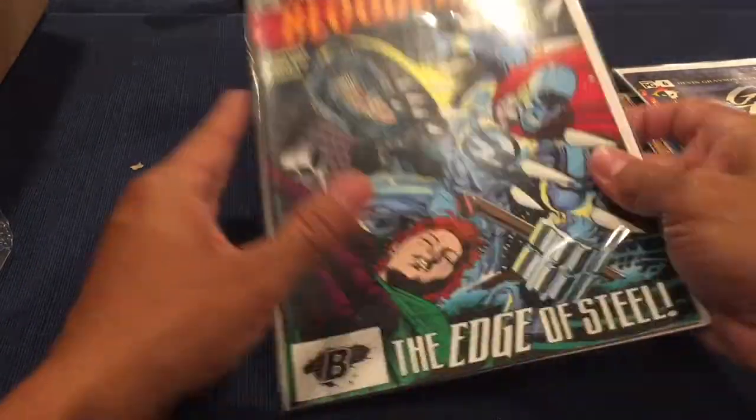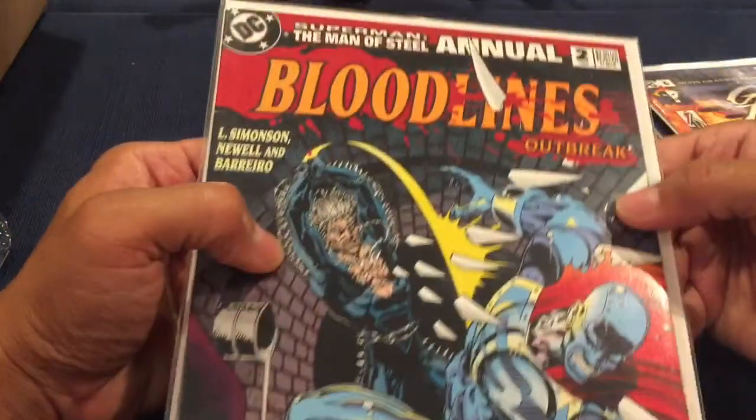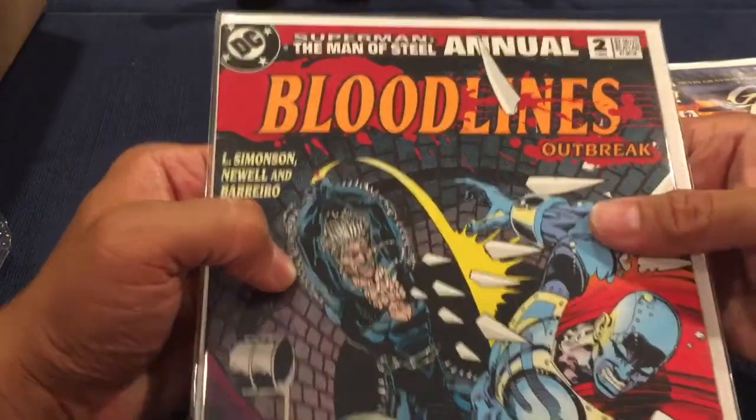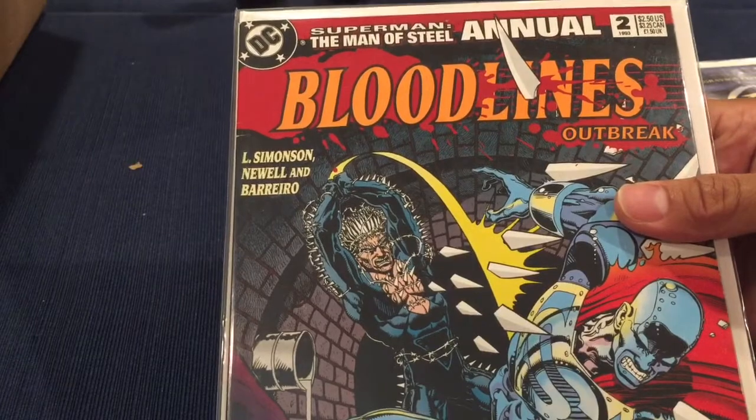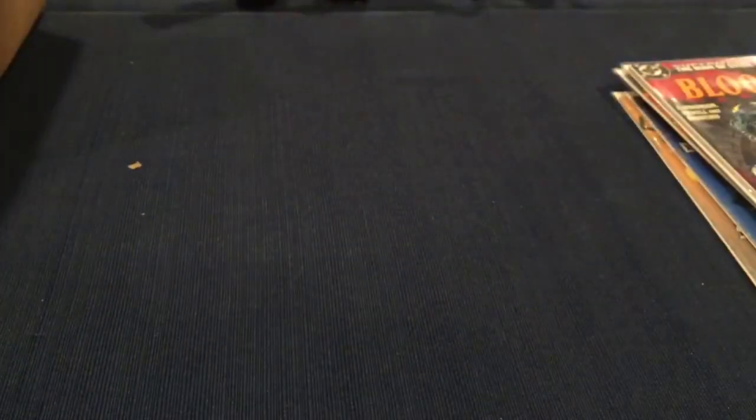Next we have Bloodlines number two — I haven't even heard of this one. Then DC's Steel Annual — Bloodlines: Outbreak, 'The Edge of Steel.' Alright, so that's just the bonus books.